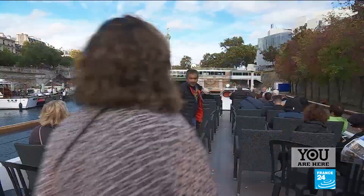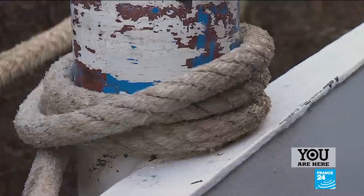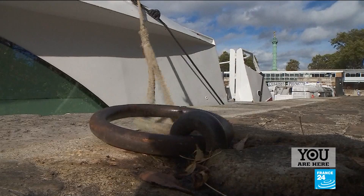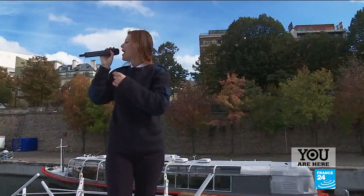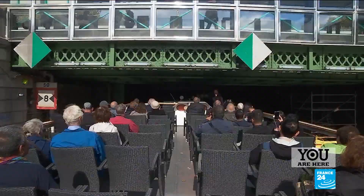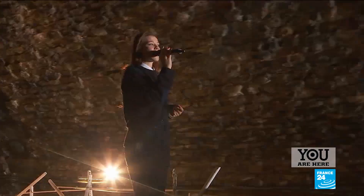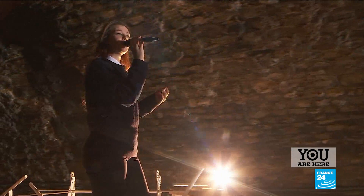Welcome aboard. The port is the start and finishing point for cruisers along the canal. In front of us we have Metro Line 1, the first electric subway line in Paris. The trip has barely begun, but the boat is already slipping into darkness — this tunnel is 1,852 metres long.